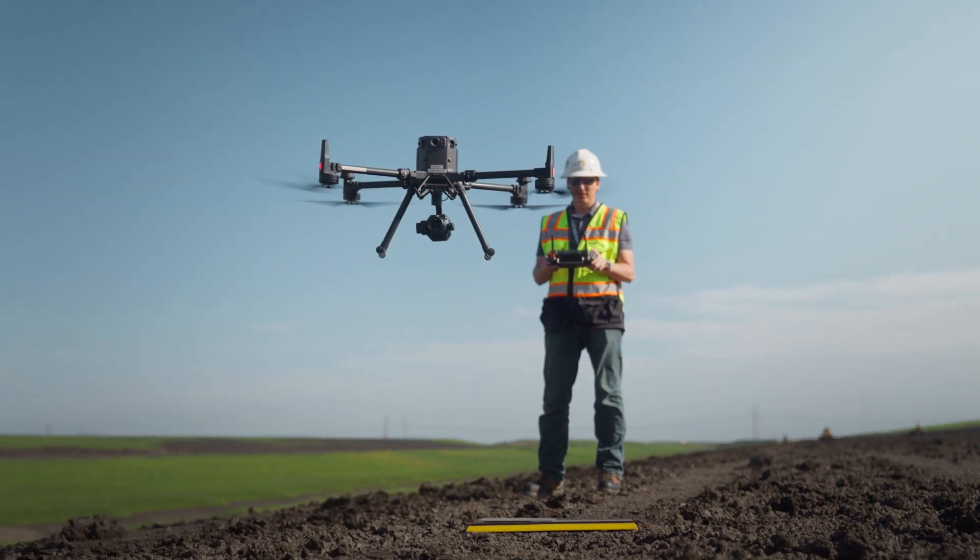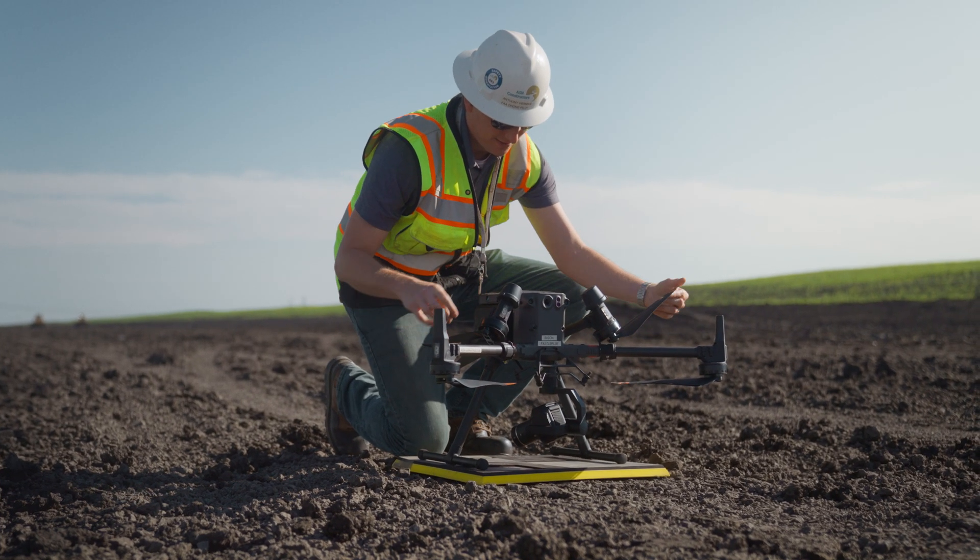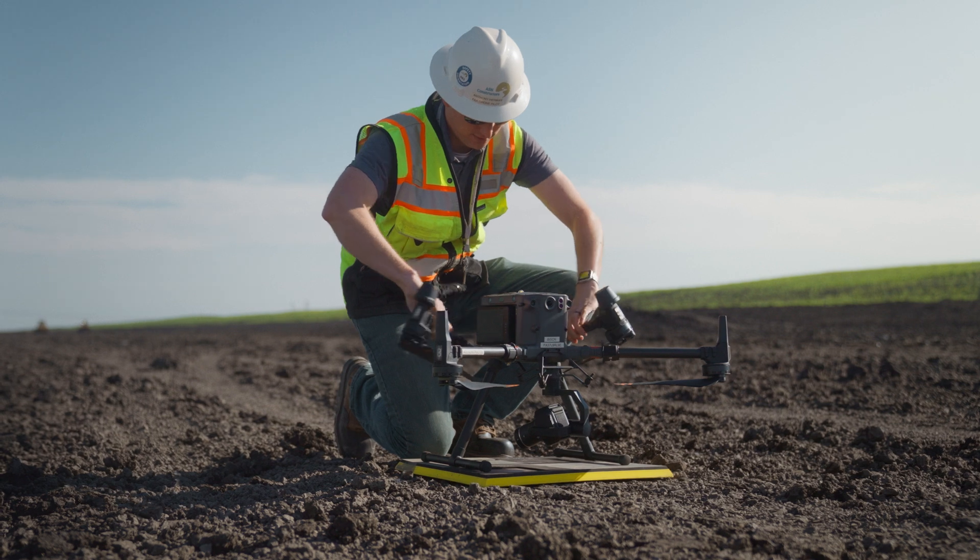From there, it was just a matter of exploration and figuring out how can this work, where can it work, where doesn't it work. At the time I was at KLJ and they allowed me to start using a drone and testing it out for work purposes. That was right around the time that Part 107 came out. I was one of the first in line to get my license, and right off the bat we were starting to use the drone for survey or just general marketing purposes as well.